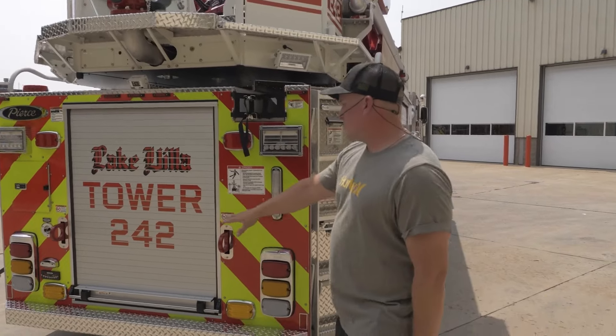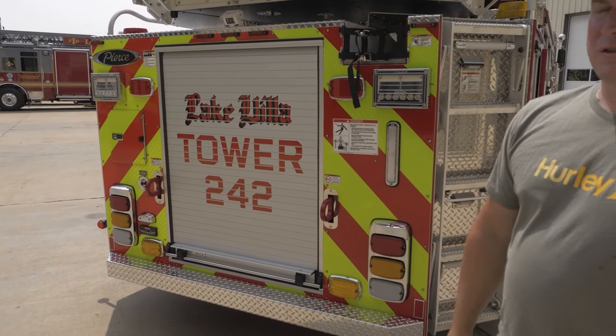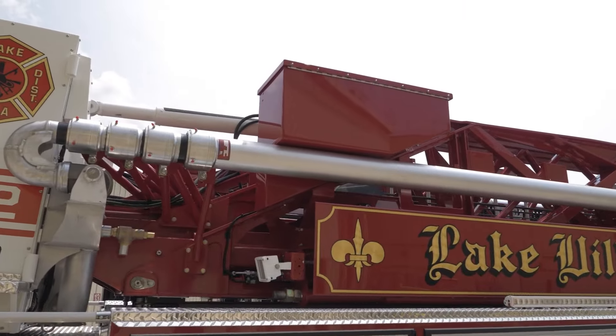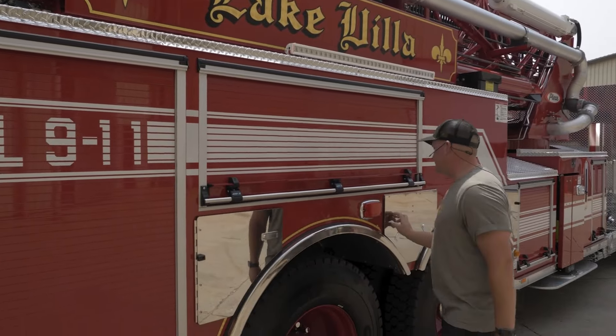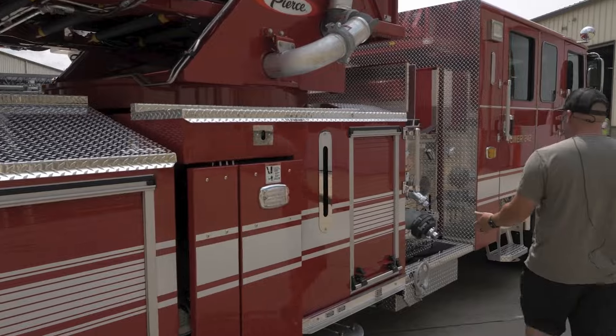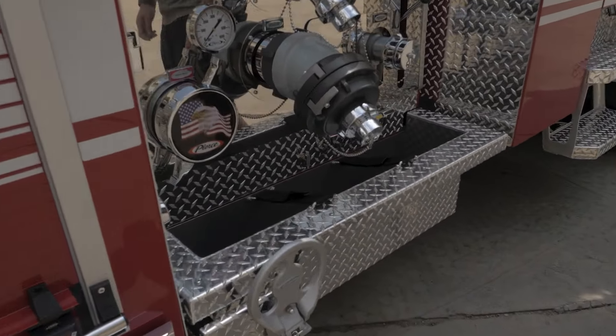In the back we usually carry a hydrant bag and some five inch. This is another saw box so we can put a chainsaw in there. On this side we also have SCBA bottles and an extinguisher. We have a tray where we're going to put five inch, flat loaded and ready to go if we need it.